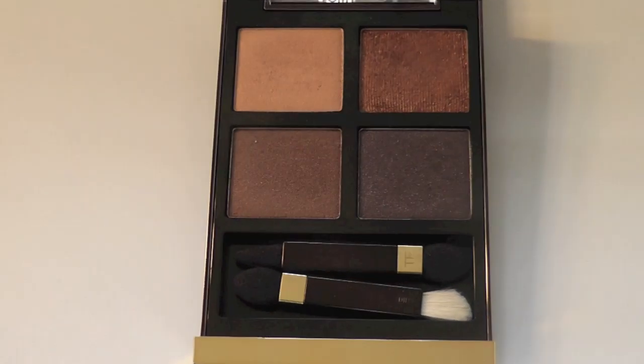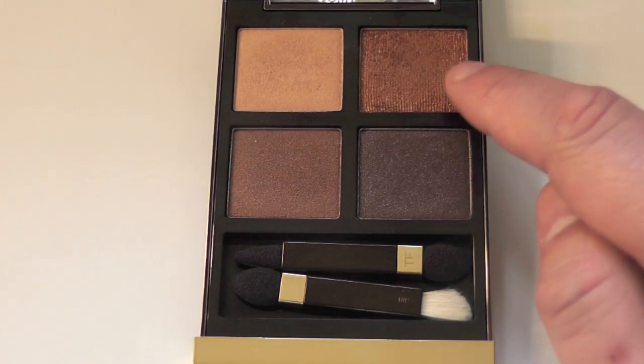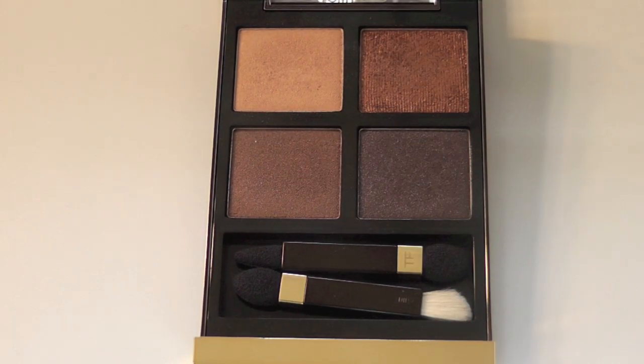How pretty is that? You've got shimmer, glitter, and two shimmer shades at the bottom. I would have liked to have seen a matte one here. Don't you think the packaging looks really, really, really shockingly like YSL? Rip off — I'm only kidding, but you get the message.